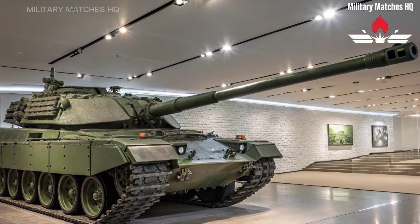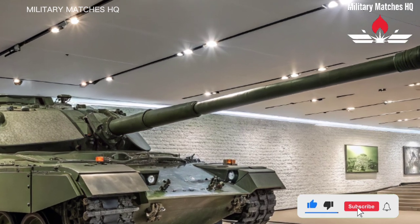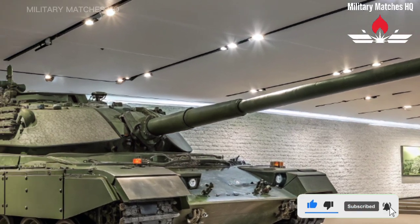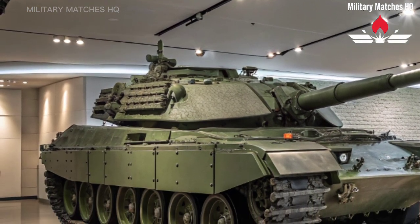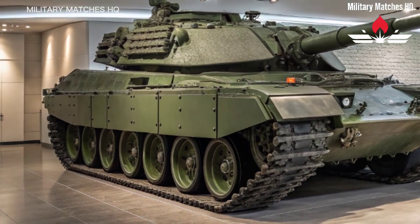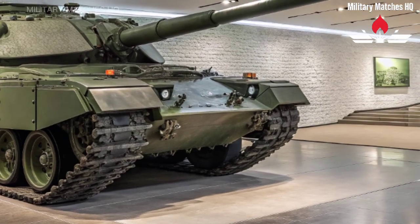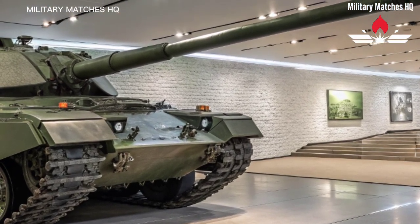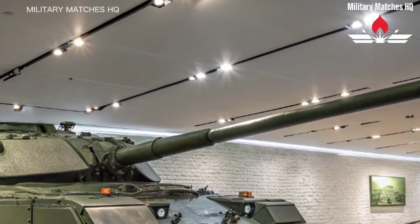Welcome back to Military Matches HQ, the home of military power, precision, and performance. Today, we're diving into the future of British armored warfare — the Challenger 3, the next generation main battle tank designed to dominate the modern battlefield. Built on decades of experience and innovation, this machine represents the cutting edge of the British Army's firepower and resilience.